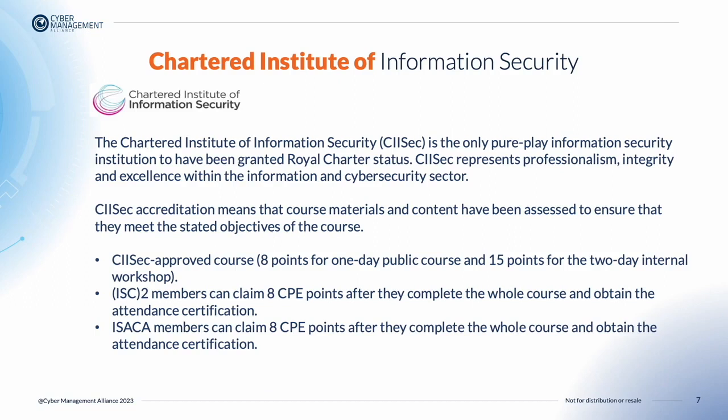Members of the Chartered Institute of Information Security, as well as members from ISC Squared and members of ISACA, can all claim up to 8 CPE points for a 1-day public course and up to 15 CPE points for a 2-day internal workshop.